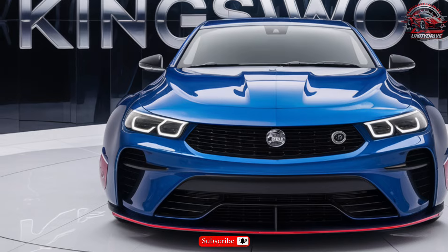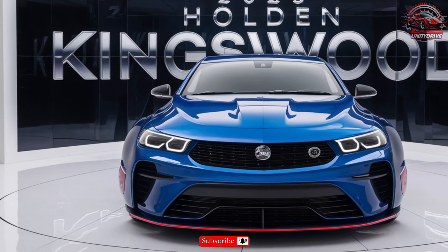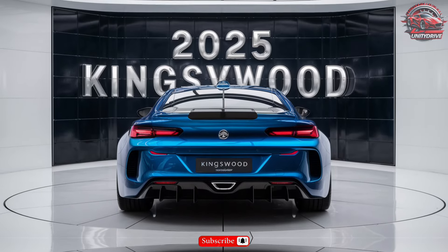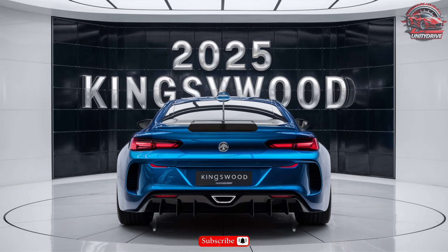Dimensions, cargo capacity, and towing capability: The 2025 Kingswood measures 196.5 inches in length with a 114.7-inch wheelbase. You'll have 16.3 cubic feet of cargo space and a maximum towing capacity of 3,500 pounds.